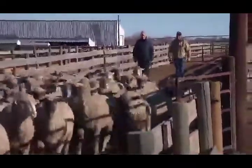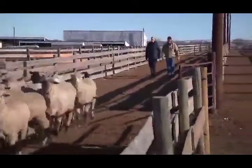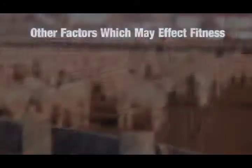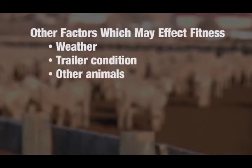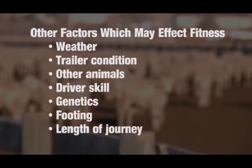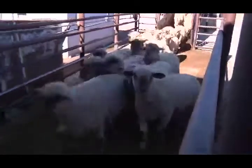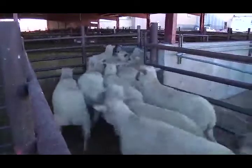Non-ambulatory, compromised animals include those with severe lameness where an animal is not able to bear weight on three legs. Other factors that may affect fitness during transport include weather, trailer condition, other animals, driver skill, genetics, footing, and length of journey. Attention should be given to monitoring for and responding appropriately when unfit animals are identified at loading or upon arrival at the facility.